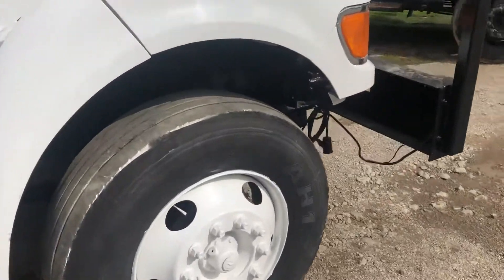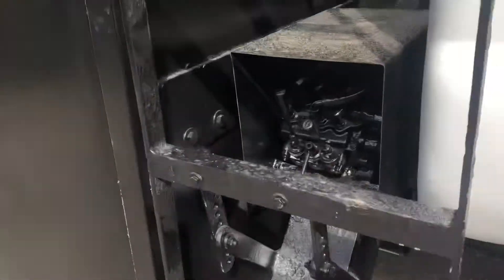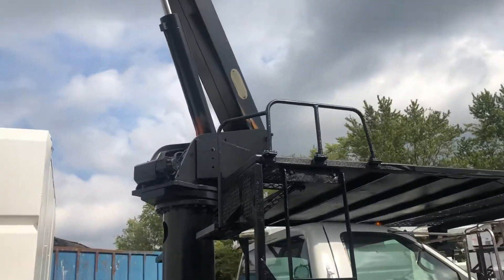Now we have beautiful rubber on this unit. We're going to slip up here and take a look. On the back here, look at Dutch's downriggers. Look at that nice, smooth boom operation here.